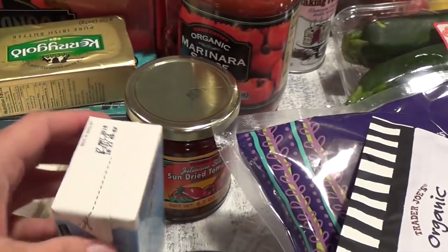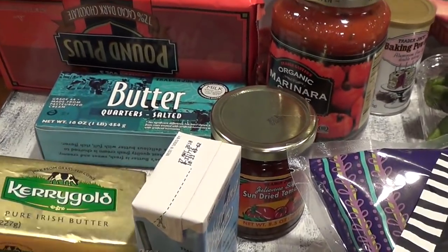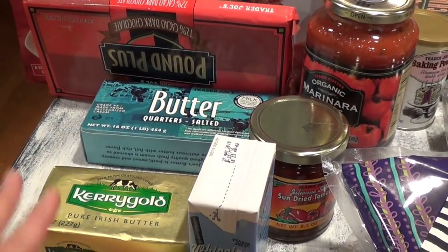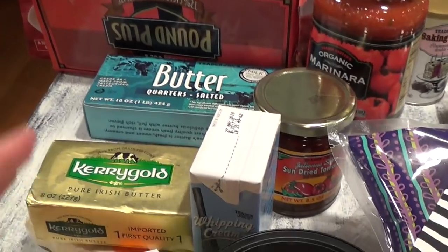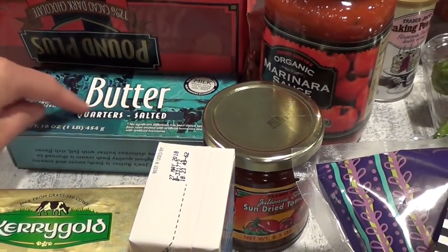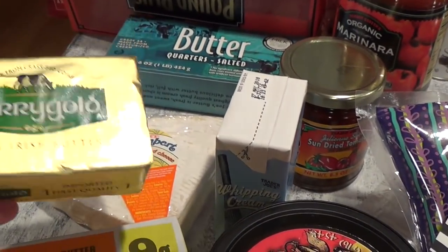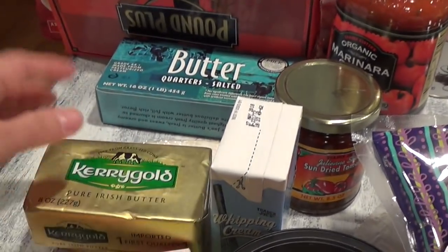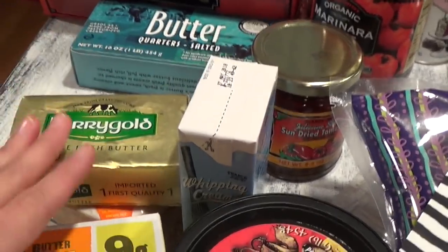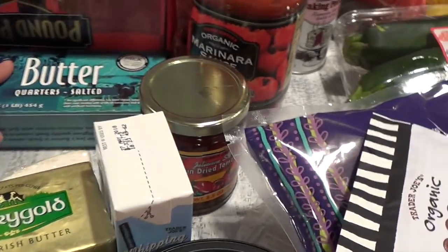I love Kerrygold butter. I use it not necessarily for baking but for biscuits after they're done, or for plain toast. For baking I use regular butter — Kerrygold is more expensive and has that sweetness to it. The Irish butter really tastes different from American butter, it's got more class to it, so I reserve it for when I really want to taste the butter in the dish.